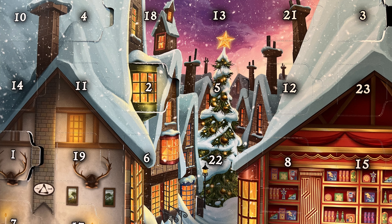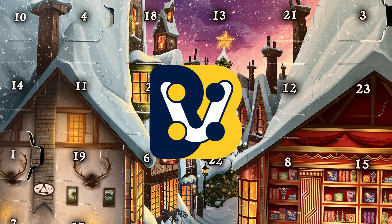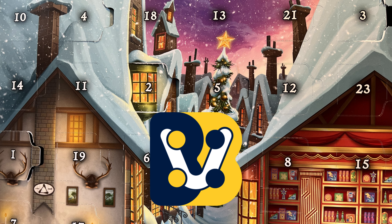It's day 7 of the Lego Harry Potter advent calendar. My name is Matt from Bellevue Bricks. Let's take a look at what we've got today.